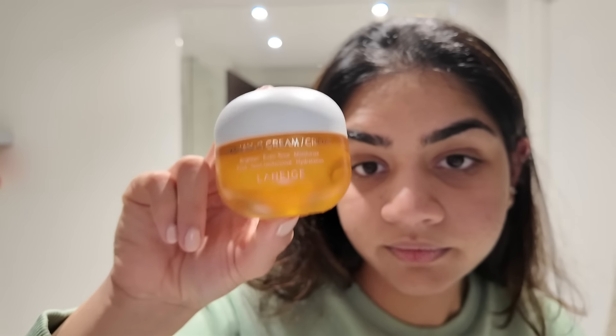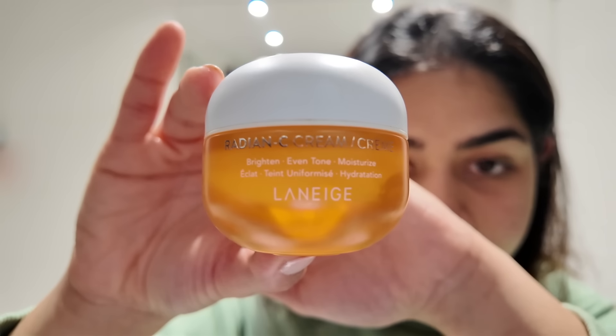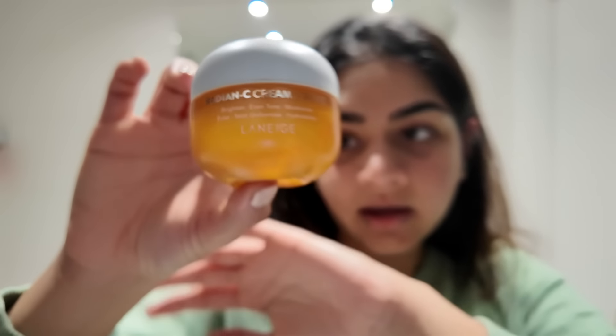You just put one drop and apply it gently all over your face. The next product is eye cream. I use the Lineage Vitamin C Eye Cream — I'm not sure if I'm saying the brand correctly but this is the brand.